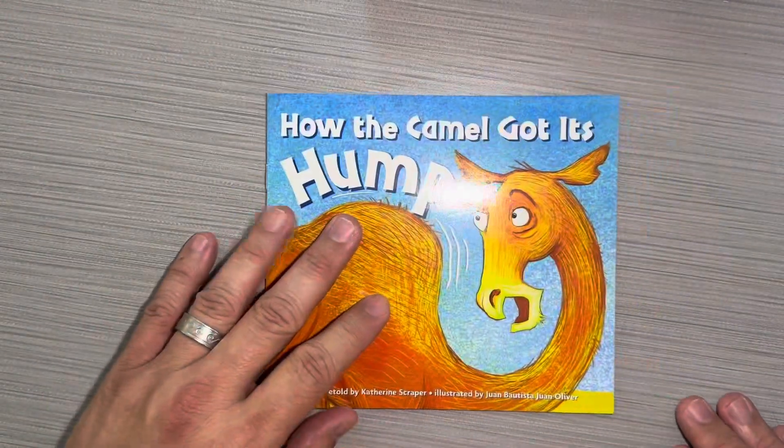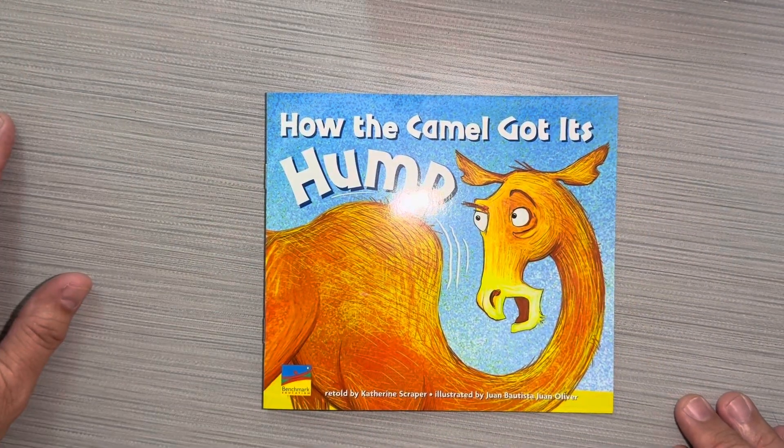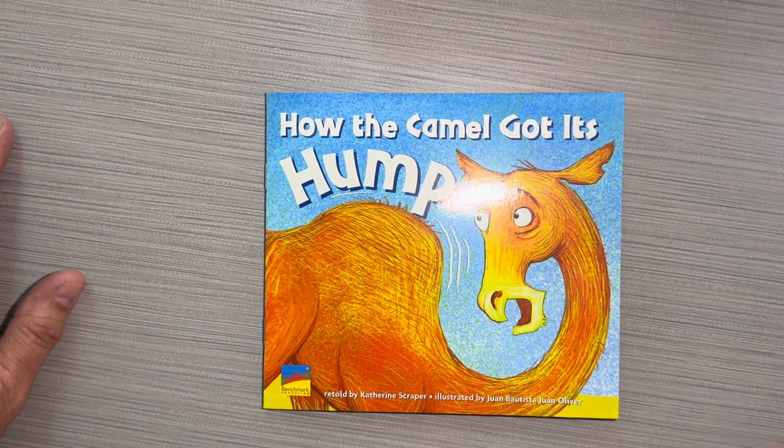This book is How the Camel Got Its Hump, retold by Katherine Scraper, and it's a benchmark education book. I hope you loved it.